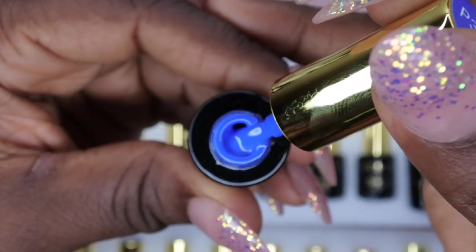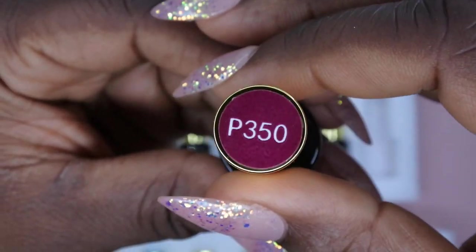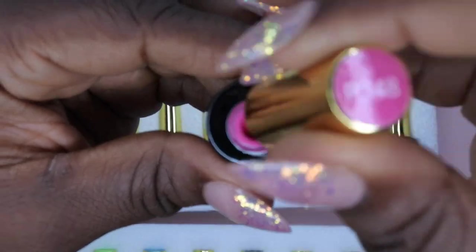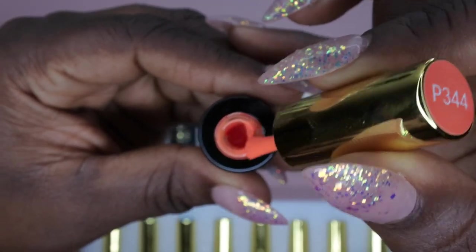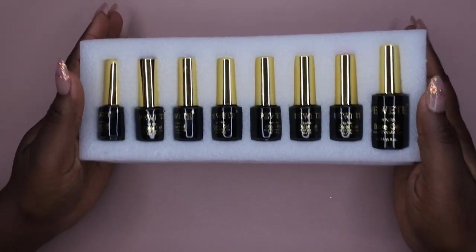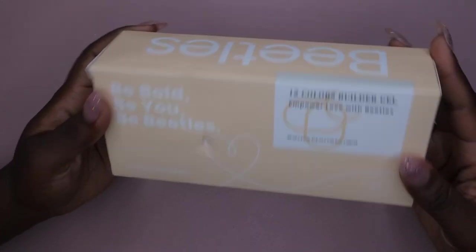I post all the deals I find on my community tab every Tuesday — a long list of deals — so if you want to catch them as soon as I find them, make sure you're subscribed and checking the community tab weekly. This is the full 24-piece set, the Manhattan Collection, and they have other collections too. It's no longer eight dollars but still available for around twenty dollars — I'll leave a link below.